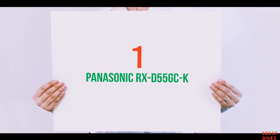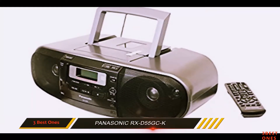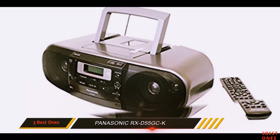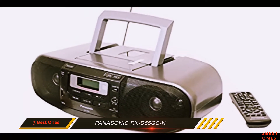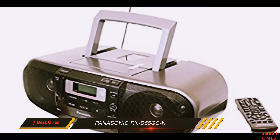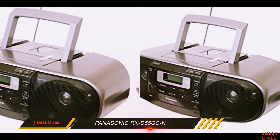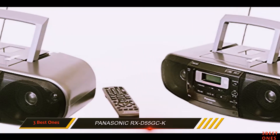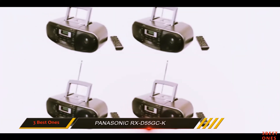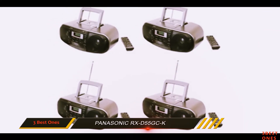And number 1 on this list: the Panasonic RX-D55GCK. Another Japanese brand worth considering for a boombox is Panasonic. One of their best portable audio devices is the RX-D55GCK, a capable radio cassette recorder that brings decent performance for the money. It has that classic boombox feel that some may prefer, and comes with a remote control. It plays CDs well, as long as they're cleaned properly.